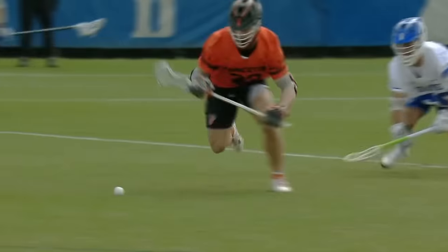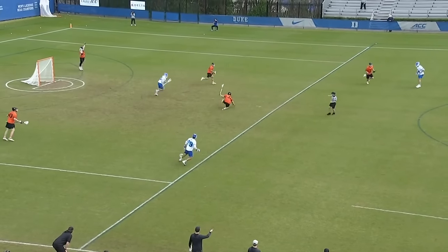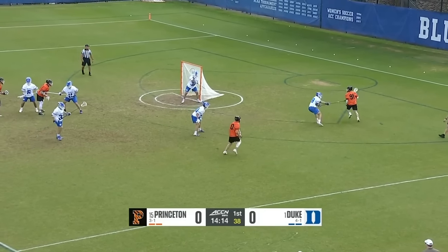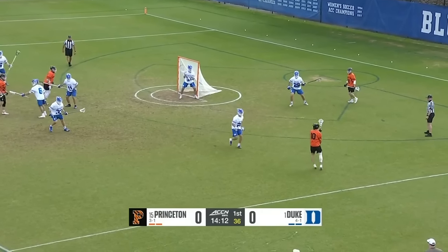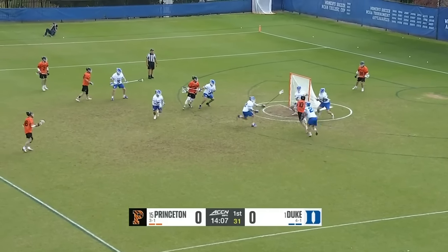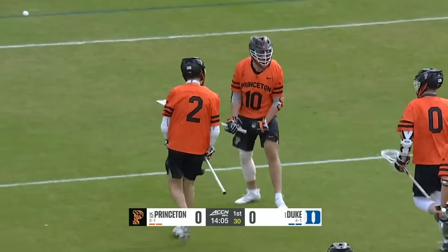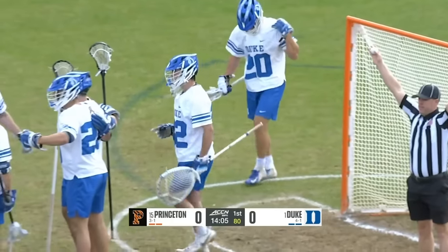He leads the entire defense in save percentage, and Duke came a few goals short of a really good comeback. We'll see if they reset today. Palumbo drives in — already on the board! The Tigers on their first possession are able to put one in the back of the net.